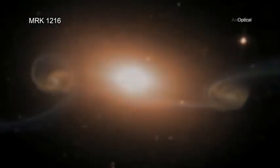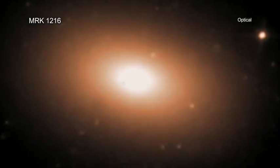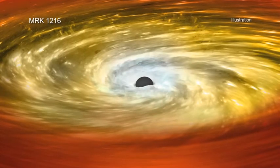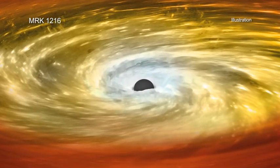A small number managed to slip through the long history of the cosmos untouched. These unscathed red nuggets represent a golden opportunity to study how the galaxies and the supermassive black holes at their centers act over billions of years of isolation.